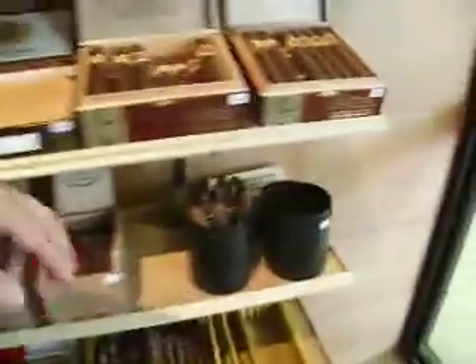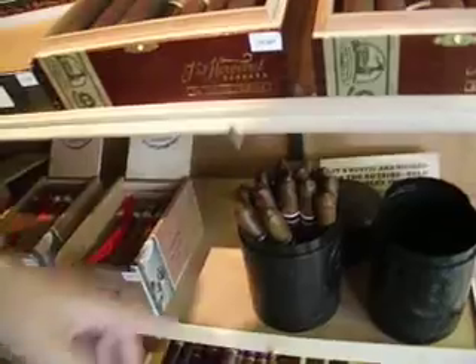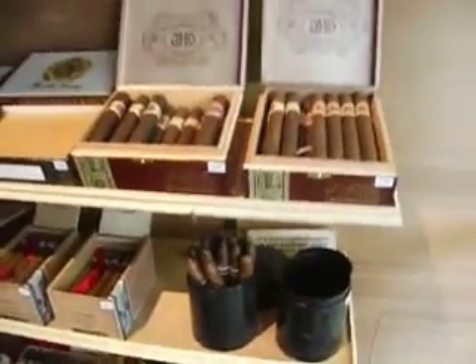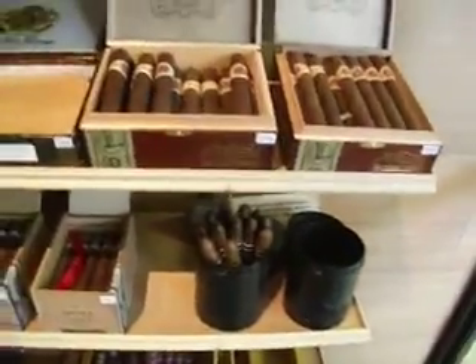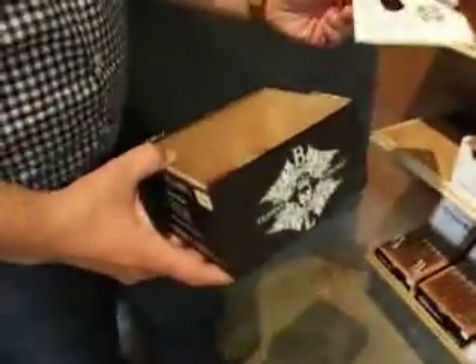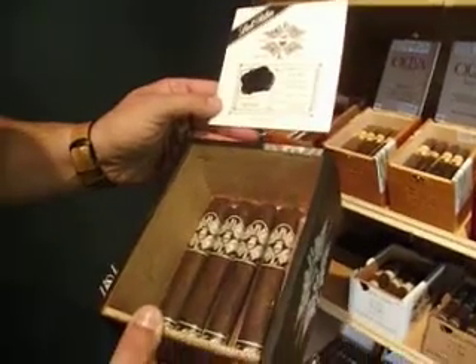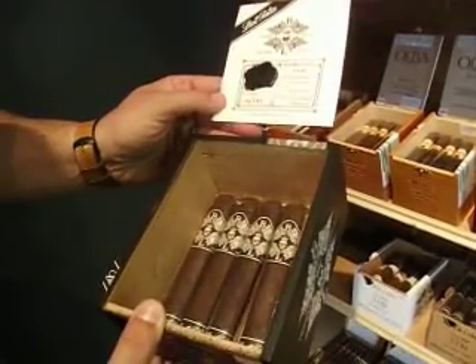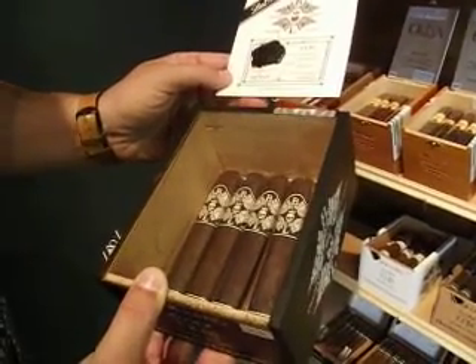We opened up a jar yesterday — that jar is gone. We had to open this jar up today for the Tatuaje Black Corona Gorda and it's going to be gone by now. I'm telling you all, that is a fine smoke. I had one the other day and surely did. Of course, he's got a full line of the Olivas.